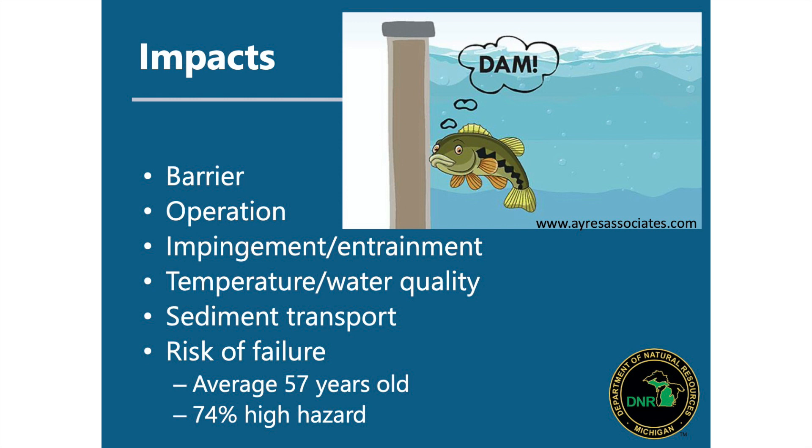These dams have a series of different impacts. We talk a lot about fish barriers — there's Fish Passage Day — and fish running into the dam, not being able to pass upstream. Dams are expensive to operate, and there are issues with impingement and entrainment, where fish get pinned on screens or sucked through generators of hydroelectric operations. They also impact temperature, water quality, and sediment transport in rivers.